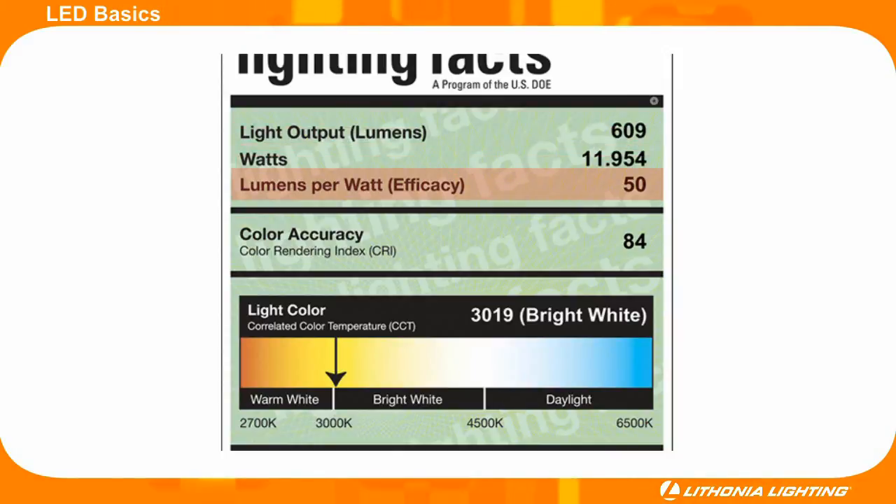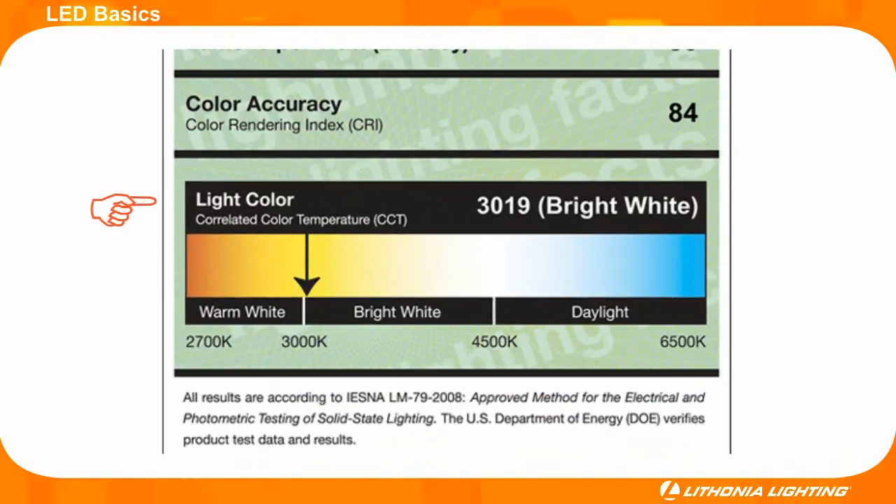and the efficacy of the fixture in lumens per watt. The color quality is also listed as a number 0 through 100 on the CRI or color rendering index scale. The closer the number is to 100, the better the color accuracy. Lighting Facts also lists the CCT or correlated color temperature. This scale ranges from 2700 degrees Kelvin, which is a warm yellowish color, to 6500 degrees Kelvin, which is a cool white or almost blue color.